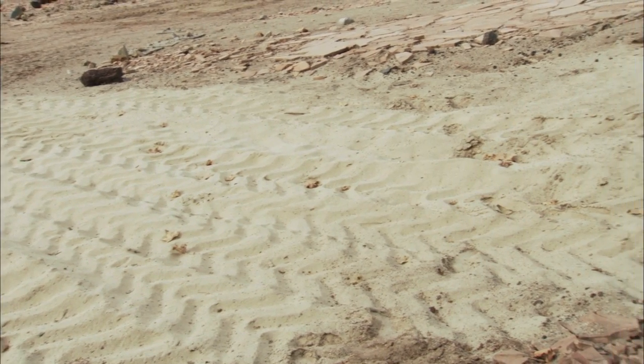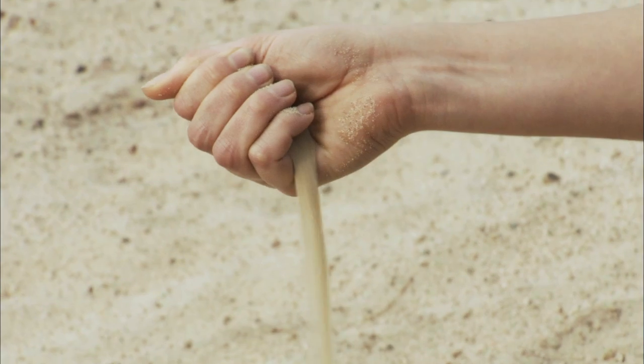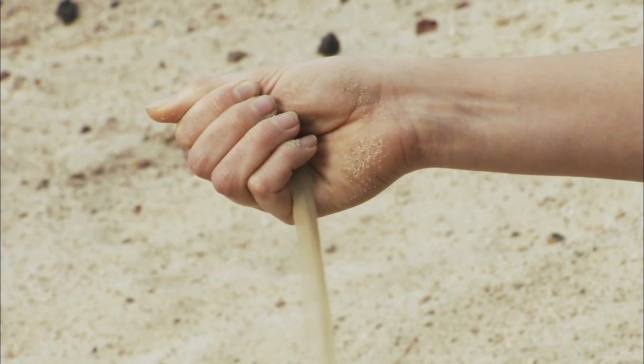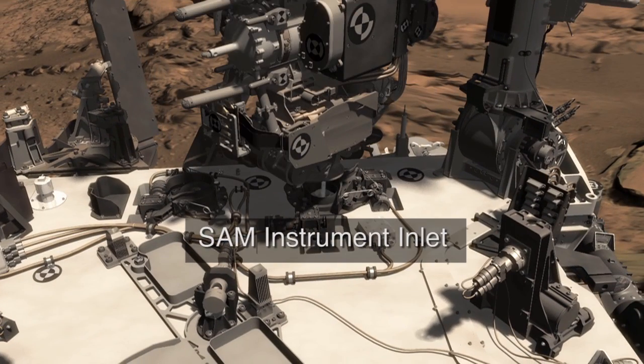Once Curiosity is near the Bagnold dunes, it will reach out and scoop some of the sands. We want to understand how sands of different grain sizes may have different mineralogies and chemistries, so we'll pass the sands into Curiosity's instruments, ChemCam and SAM.